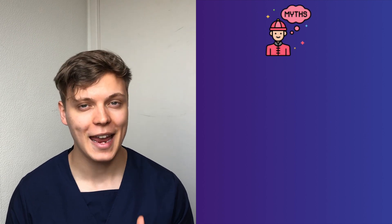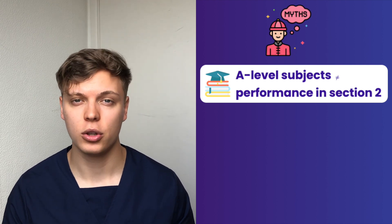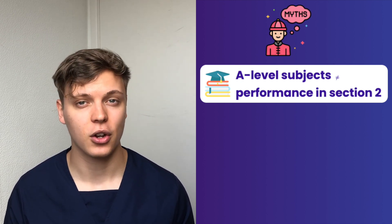Now let's talk about some common myths surrounding BMAT Section 2. The first myth is that if you don't study maths, biology, chemistry, or physics at A-level, you won't be able to do well in Section 2. This myth is entirely untrue simply because the content assessed in the BMAT is only at GCSE level. Studying a subject to A-level will not necessarily give you much of an advantage. The only thing to consider is that if you haven't done physics to A-level, for example, you might need to spend a bit more time revising GCSE physics content.